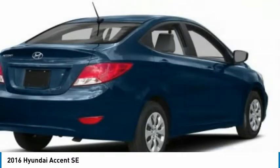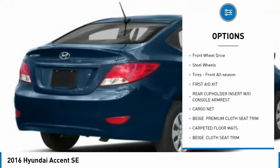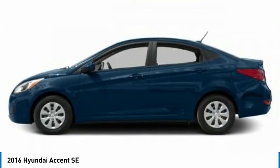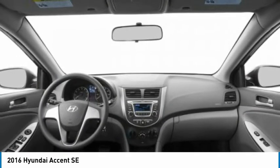Here are some of this vehicle's great options: tire pressure monitor, brake assist, traction control, stability control, wheel covers, front disc rear drum brakes, remote trunk release, FWD, steel wheels, and front all season tires.